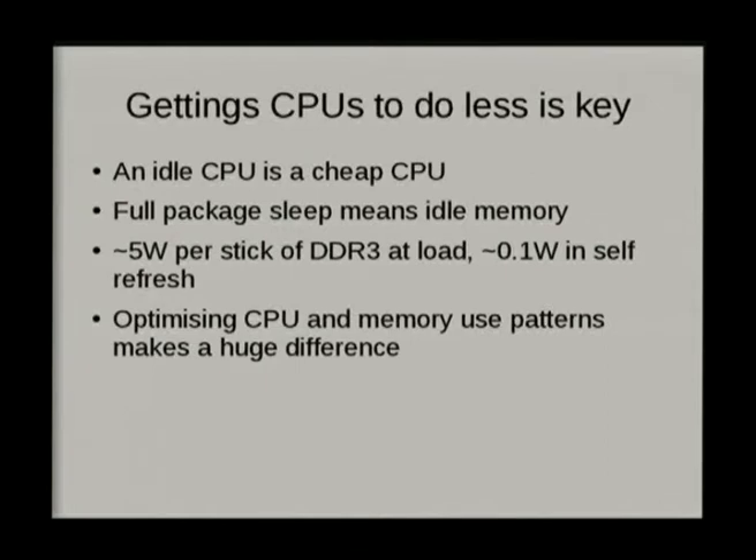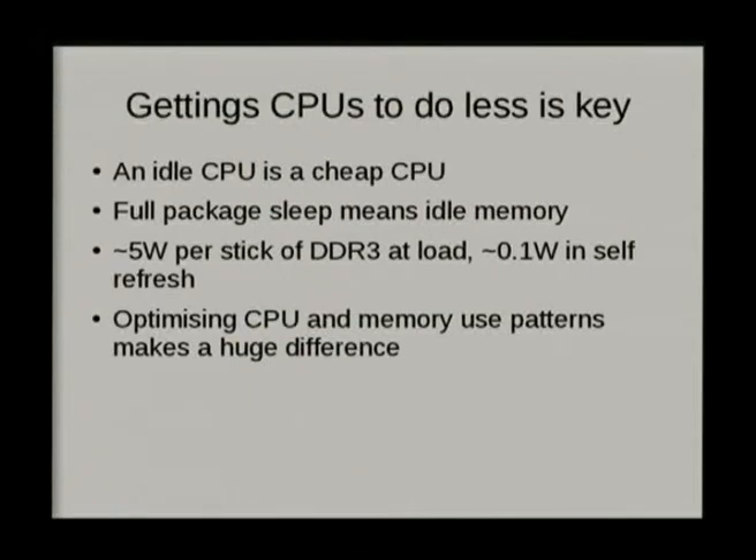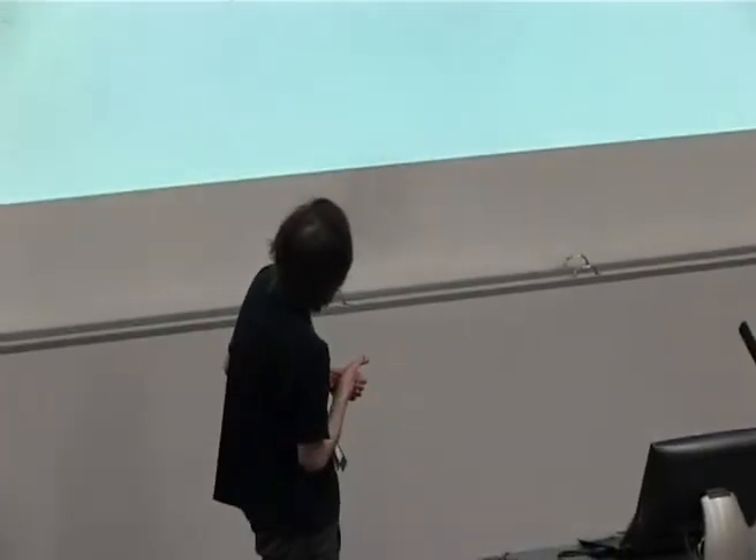The DRAM itself is completely capable of handling refresh itself. You can tell the memory to go into a self-refresh state, where it will look after refreshing itself just often enough to keep the bits where they're meant to be. Memory in self-refresh is great because you're not running this high-speed clock, and you're also refreshing the memory less often. That can take you down from something like 5 watts per stick to 0.1 watts. When we're talking about large servers with potentially over 20 sticks of memory, that's a difference of somewhere in the region of 100 watts, just by being able to get the memory idle.